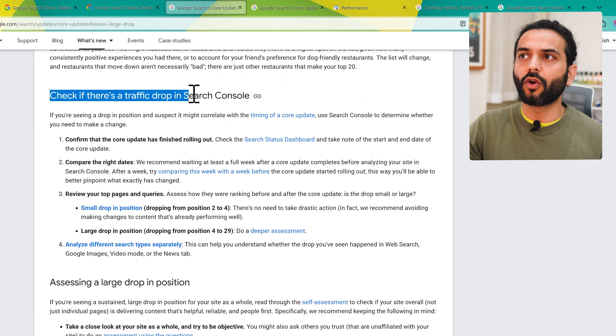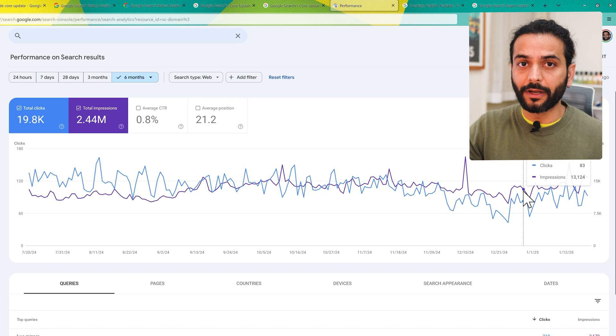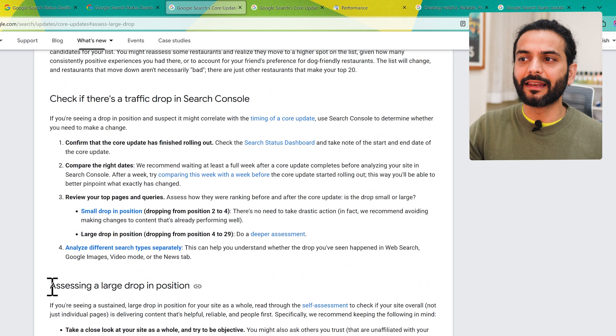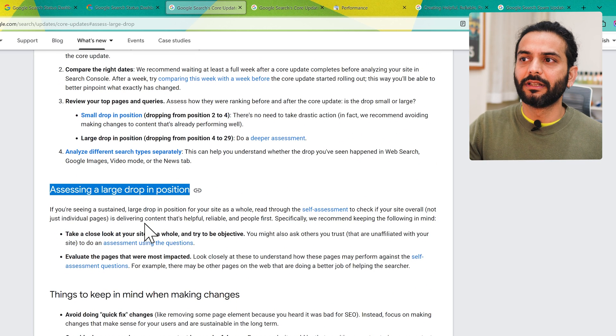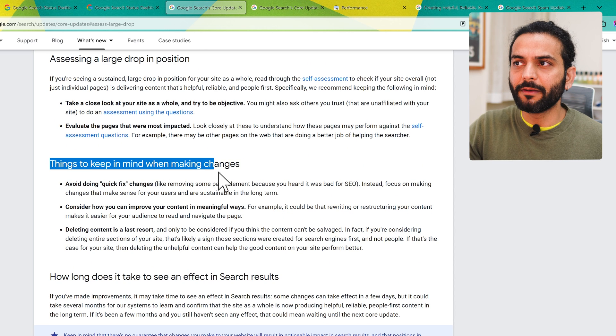To summarize: first, check the traffic drop in Search Console and see whether the drop happened during the core update dates — if not, it's not a core update issue. Second, if it is a core update issue, take a self-assessment to check if the site is overall delivering content that's helpful, reliable, and people-first. Also keep in mind: avoid doing quick-fix changes.